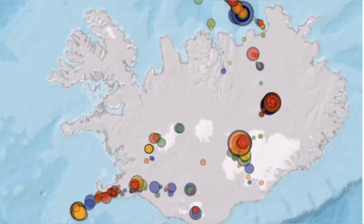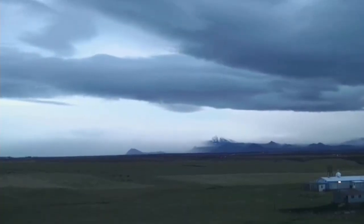The map shows that the zone of activity is concentrated again along the mid-Atlantic ridge.